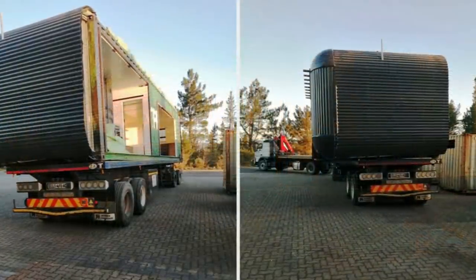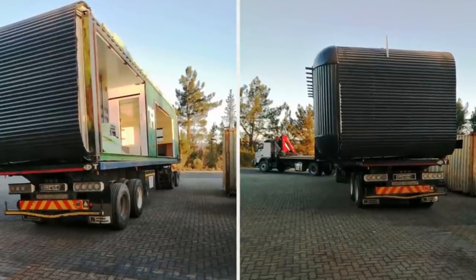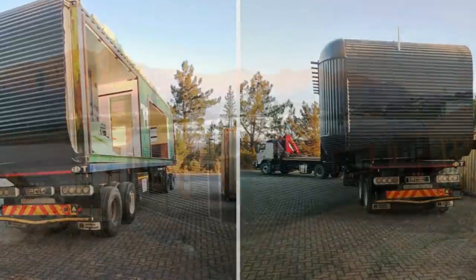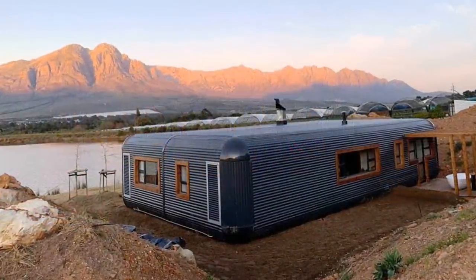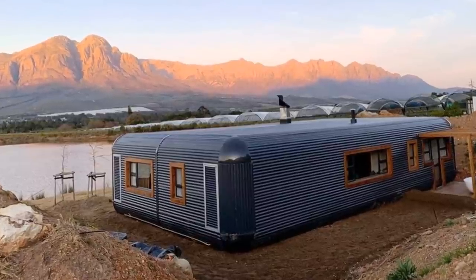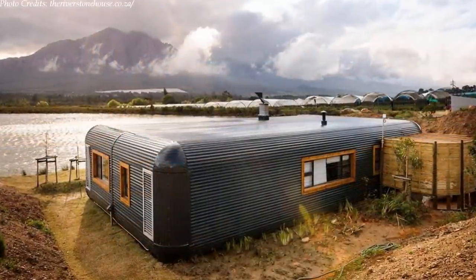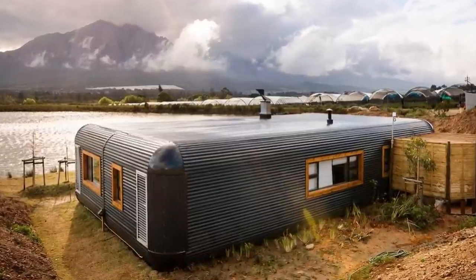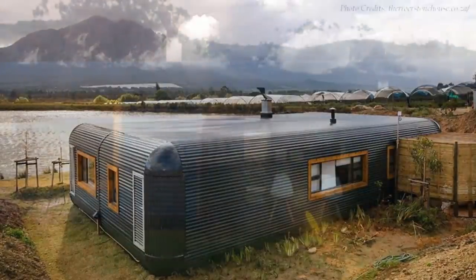The pods were fabricated in the workshop and transported to site for assembly and final finishes. The final product has successfully managed to strike that delicate balance of an airy indoor space with a cocoon-like coziness and a whole lot of extra bells and whistles.